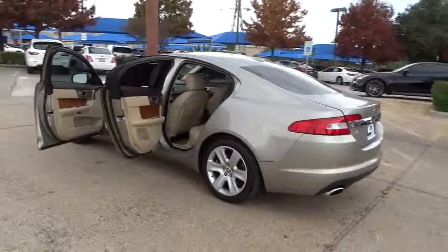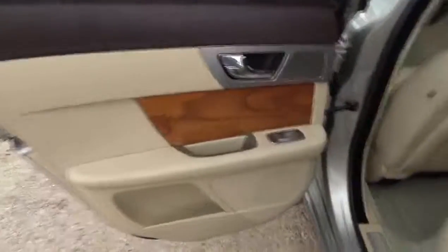Additional features include a heated driver seat, trip computer, passenger airbag, compass, leather seats, speed proportional power steering, tachometer, heated passenger seat, heads-up display, remote window operation, power heated outside mirrors, and driver memory seats.